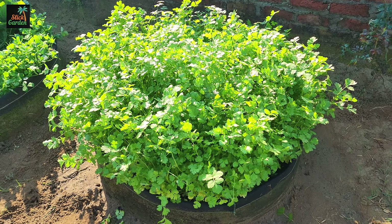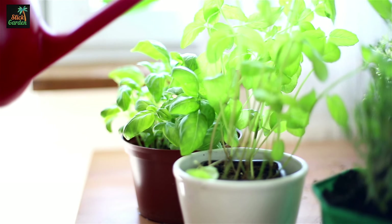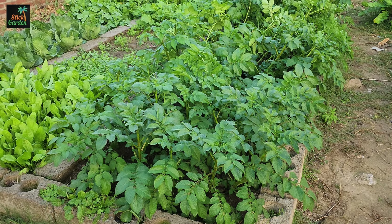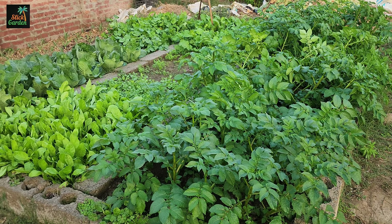Number 8: Spinach. Spinach is a nutrient-rich green that grows well in containers or tight spaces. Varieties like Baby Spinach, Taiyi, or Bloomsdale provide a continual harvest when the outer leaves are regularly picked.